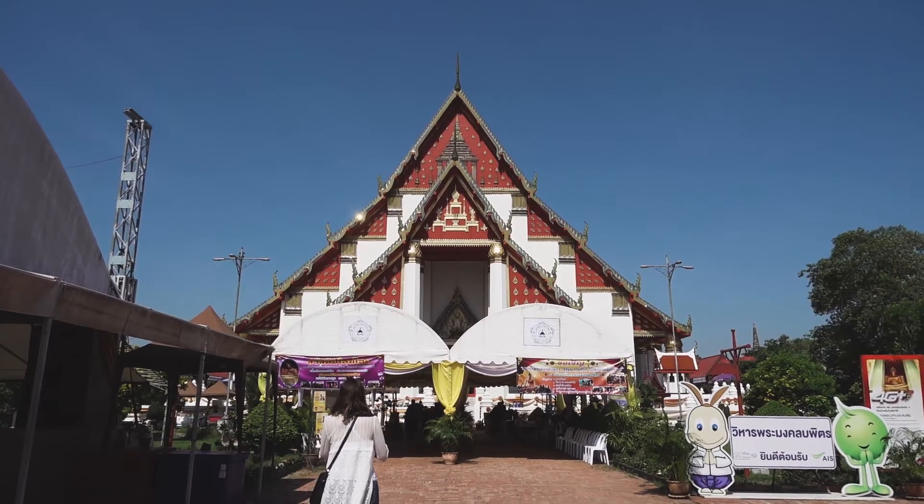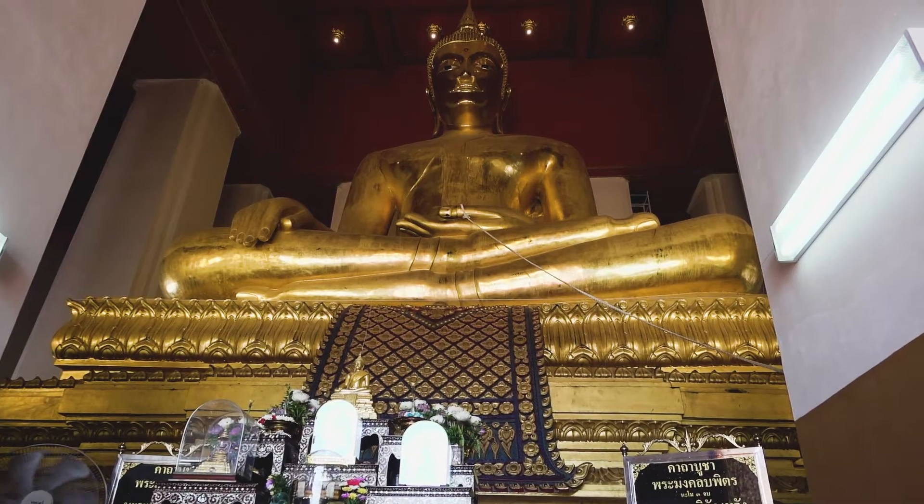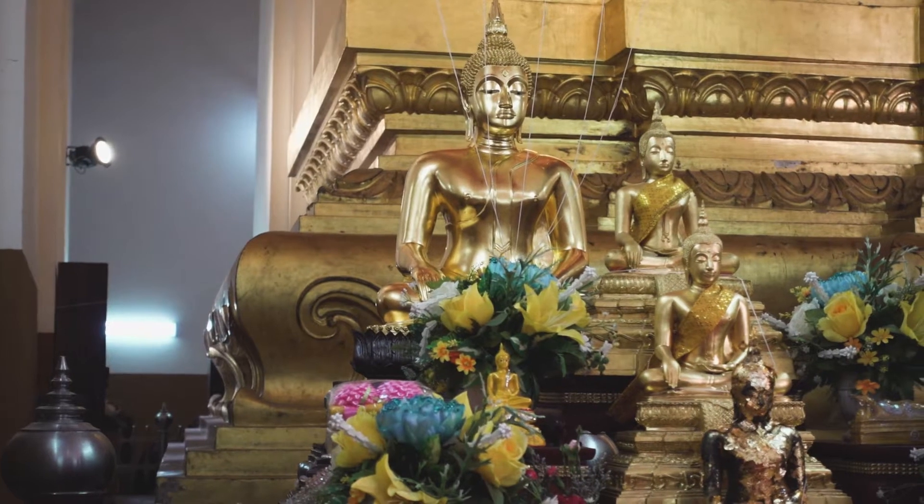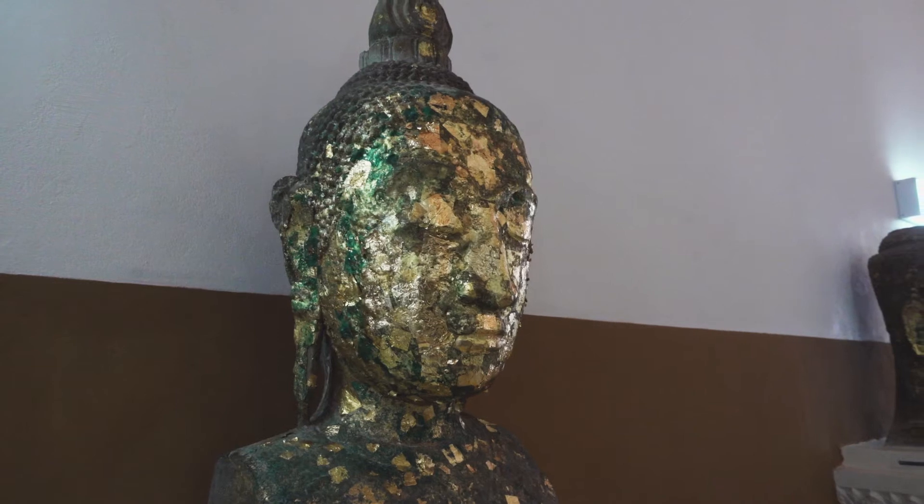That temple was so impressive. The Buddha was gigantic. It's really neat to see how other people worship in different parts of the world — some of these different religions are just totally different.